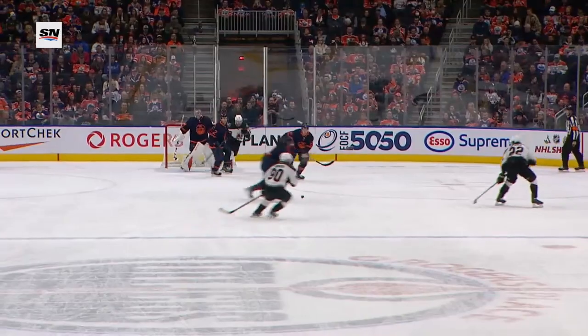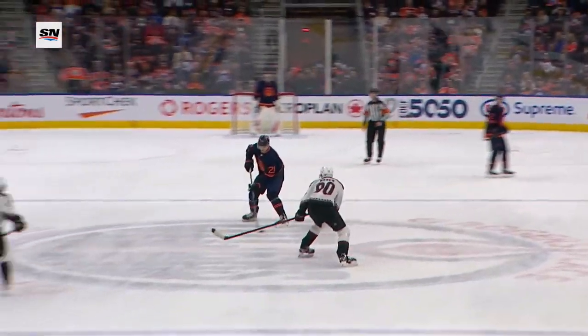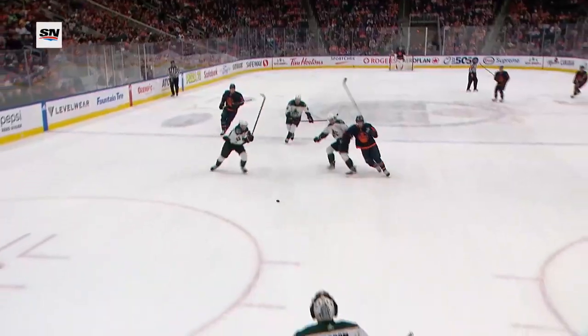Follow the bobbling puck — Kostin does a good job picking it up, buys himself some time, gets his feet moved, and just flips the puck in. What a move by Ryan in tight; he beats everybody to that loose puck and it just drops in front of him — he's all alone.